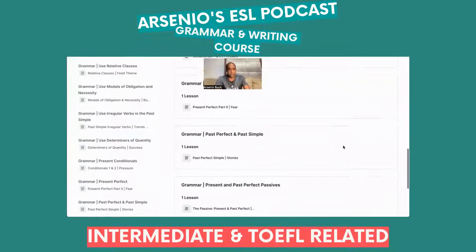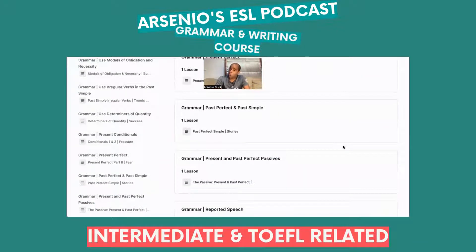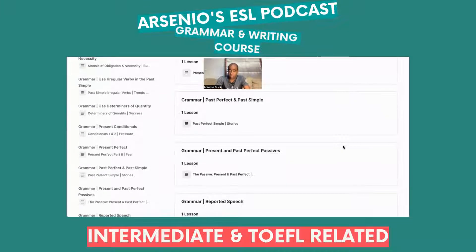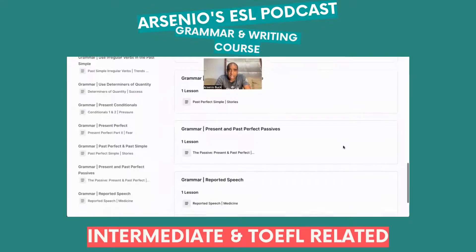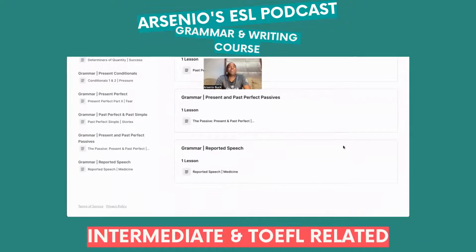Present perfect is themed around fear. Past perfect and past simple is about stories — sometimes you have to explain yourself in different segments on the TOEFL iBT. And then the present and past perfect passives — this is going to be extraordinary, because it takes your writing from active voice to passive voice, and if you can jump between the two, your score is going to get bumped up.